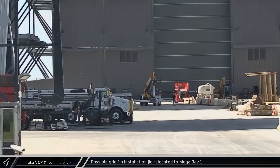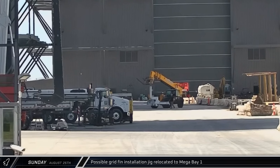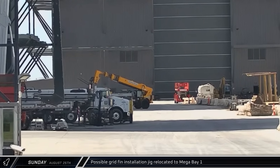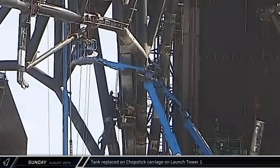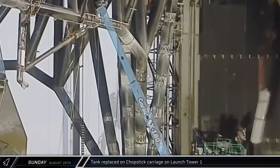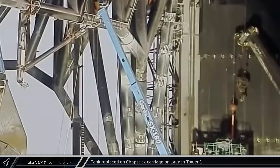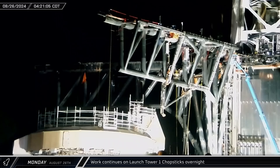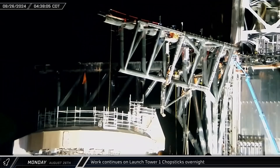Just minutes later, an interesting white structure was spotted being moved into the same area. While we hadn't seen this item before, it seems quite likely that this could be a grid fin installation jig. A short time later at Orbital Pad A, one of the high-pressure gas tanks on the chopsticks carriage was hooked up to a crane and lifted out. A few hours later, a new tank — almost certainly one of the ones removed from the Tower 2 carriage the day before — was lifted and installed in its place. Crews continued to work on Mechazilla's arms throughout the night as SpaceX continues to push forward in their preparations for their first catch attempt.